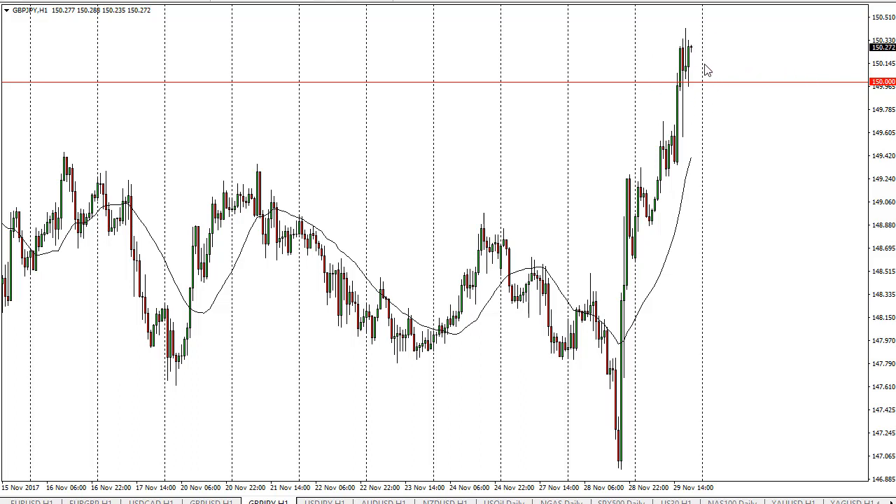I think we're going to get a little bit of consolidation here and eventually go higher. Keep in mind that a lot of this is due to the potential Brexit deal, as far as the cost of at least paying the EU. So this could be the beginning of something rather special — clearing 150 matters.